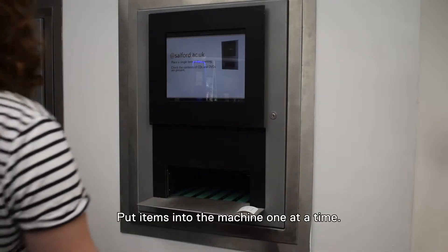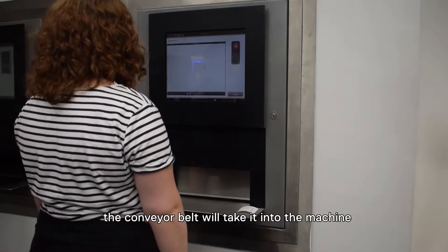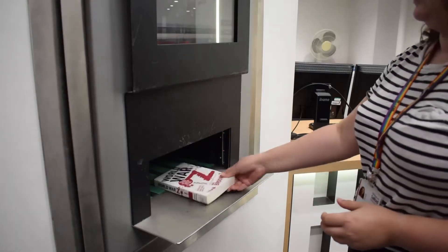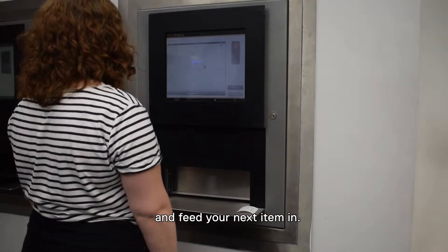Put items into the machine one at a time. When the item has been scanned, the conveyor belt will take it into the machine and the door will close. The name of the item will then appear on the screen. If you have more than one item, wait for the door to open again and feed your next item in.